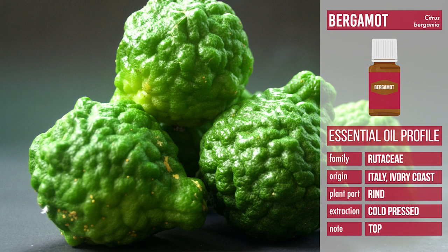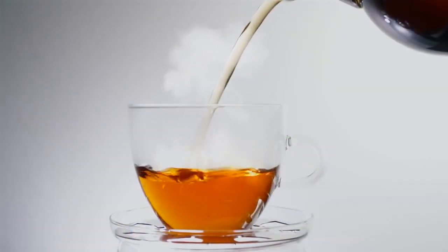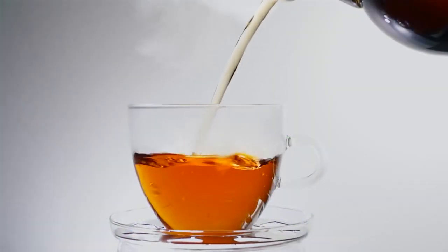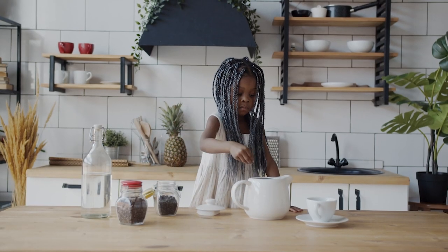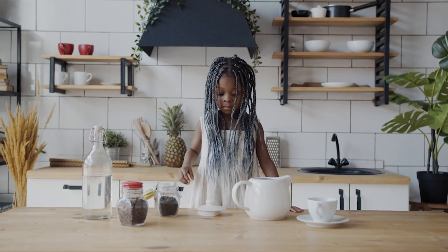Bergamot essential oil is extracted from the skin of a citrus fruit known as bergamot, also known by its Latin name citrus bergamia. If you are a fan of Earl Grey tea, you are already enjoying bergamot's distinctive flavor. You can actually make your own Earl Grey tea by adding edible bergamot essential oil to tea leaves.